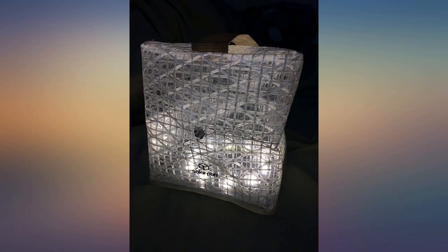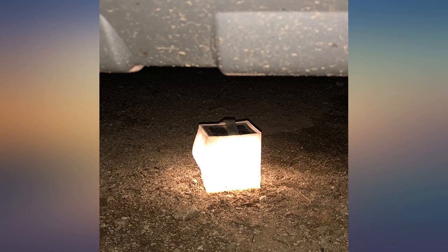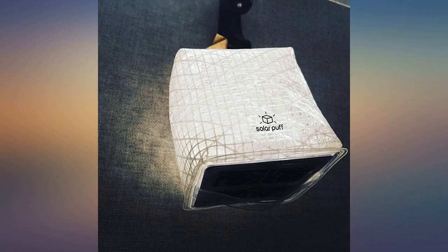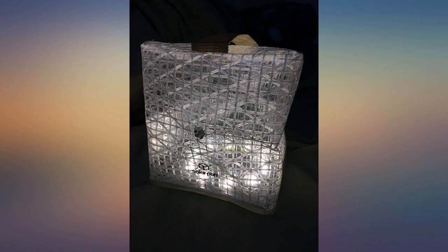Received it as a gift and love it so much I am going to purchase several more. The amount of light is excellent even on the low setting. Folds up so compact. I got it to add to emergency supplies for storms and power outages, but can think of lots of great uses — camping, reading outside in the evening, etc.